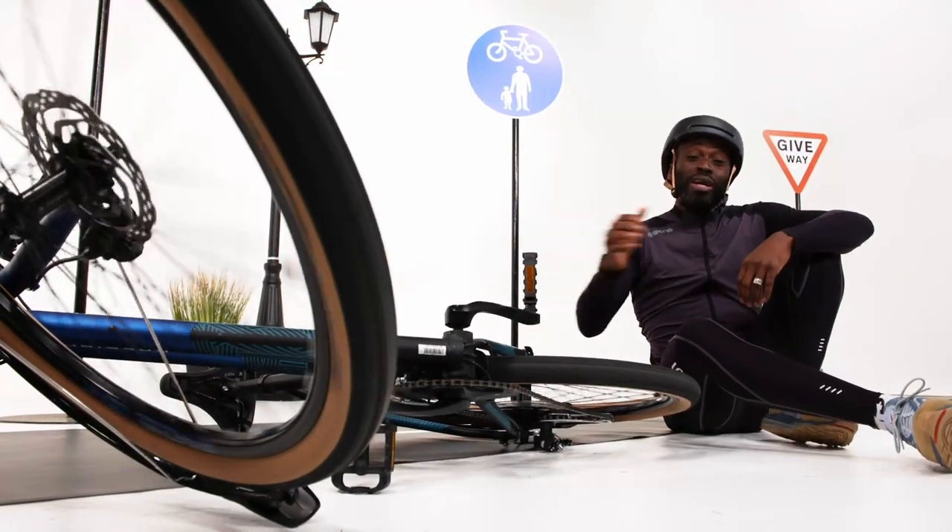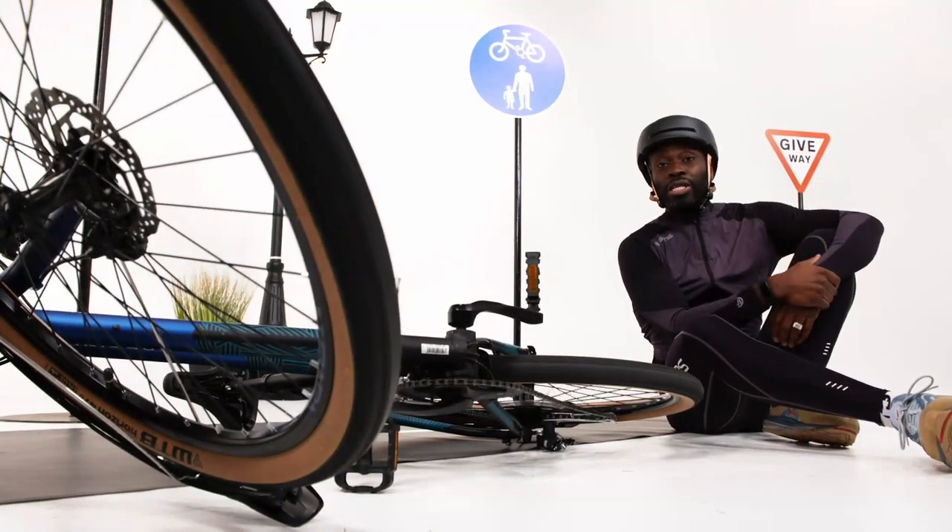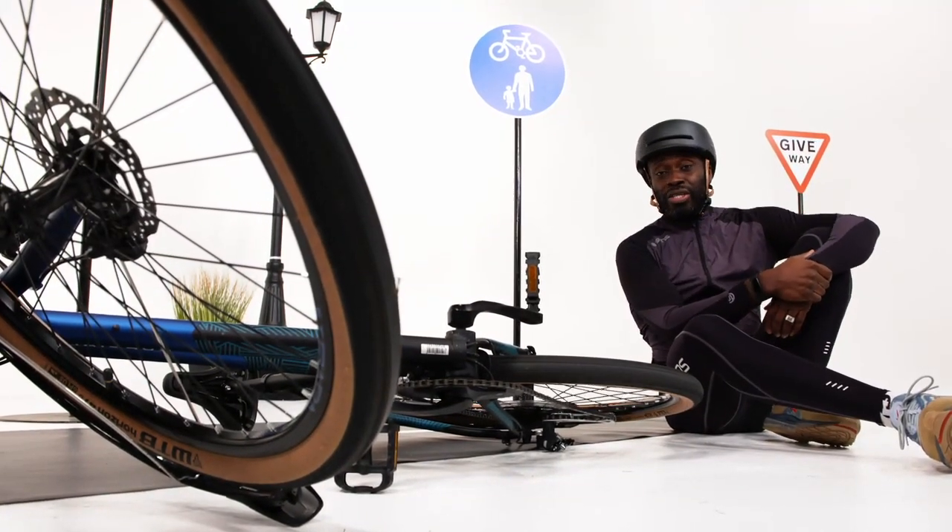And if you're still unlucky enough to end up crashing off your bike, a full detection system in the helmet will send your GPS location to an emergency contact.